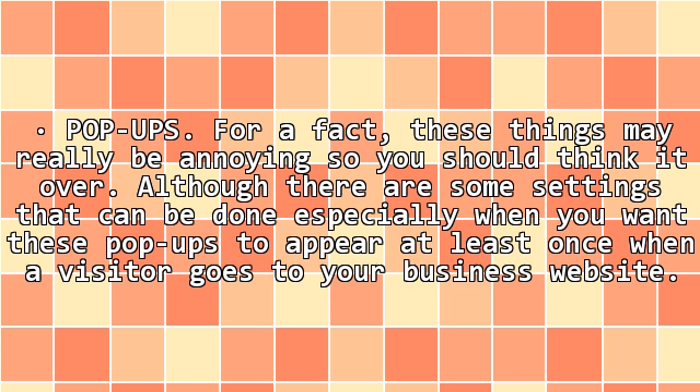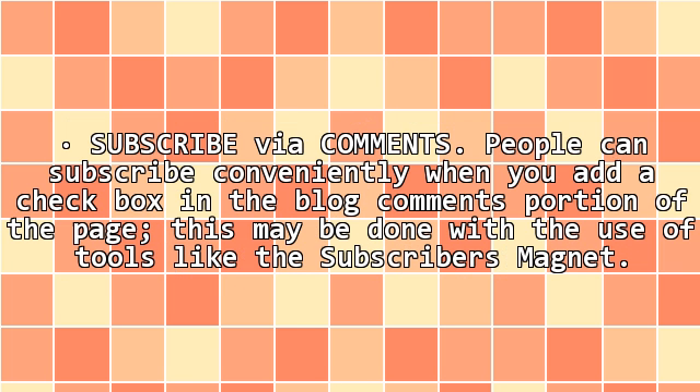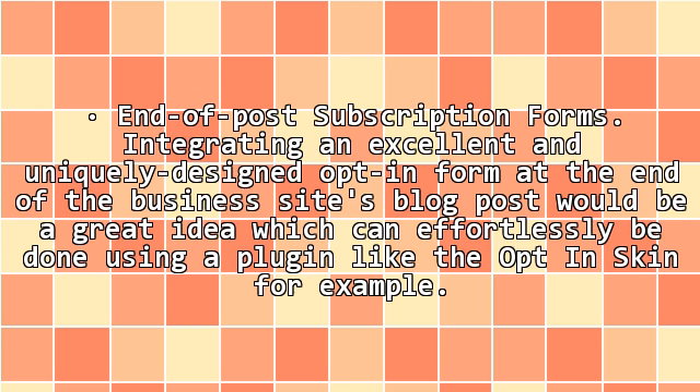Pop-ups: these things may really be annoying, so you should think it over. Although there are some settings that can be done, especially when you want these pop-ups to appear at least once when a visitor goes to your business website. Subscribe via comments: people can subscribe conveniently when you add a checkbox in the blog comments portion of the page, which may be done with the use of tools like the Subscriber's Magnet. End-of-post subscription forms: integrating an excellent and uniquely designed opt-in form at the end of the business site's blog post would be a great idea, which can effortlessly be done using a plugin like the Opt-in Skin.